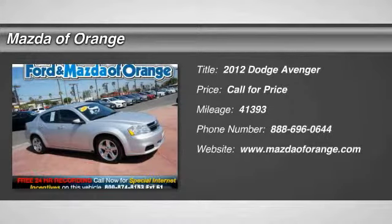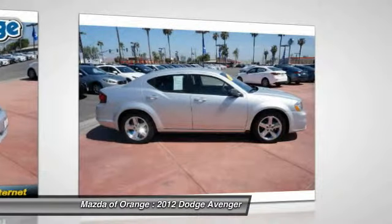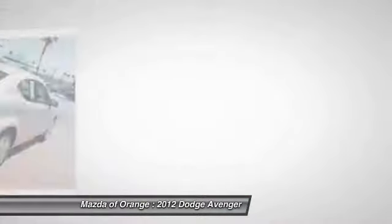New Arrival. Priced below market. This Avenger will sell fast. Carfax One Owner, popular color combo — please call to confirm that this Avenger is still available.